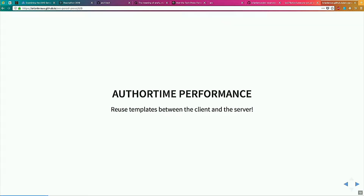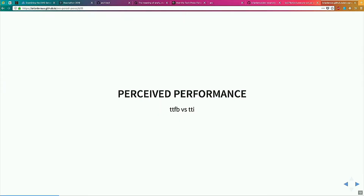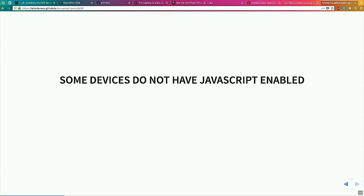So why do we do it and how do we do this thing? Mostly we do it because of performance. We want good author-time performance as we're writing our code — we don't want to write two sets of templates, that's a big waste of time. We want good runtime performance, and this usually manifests in the fact that you can render the page before you've actually loaded your JavaScript, parsed it, and re-rendered the page. This helps with perceived performance — time to first byte, time to interactive — terms that we're coming to terms with.